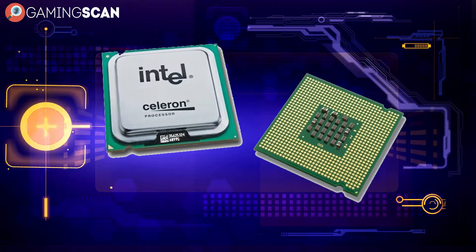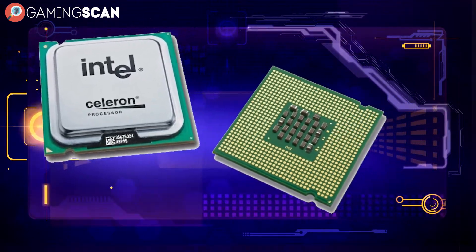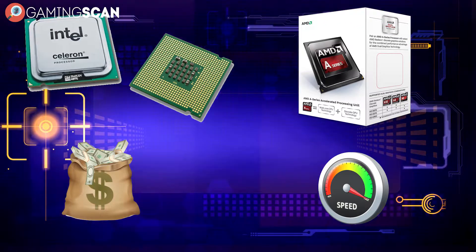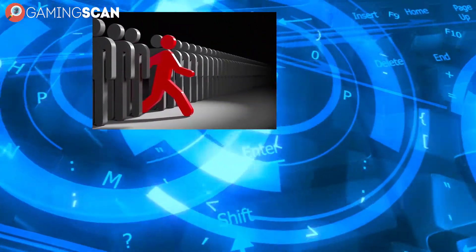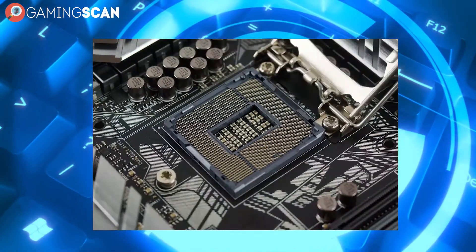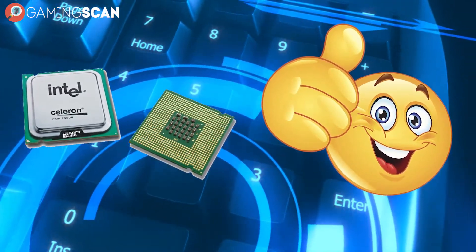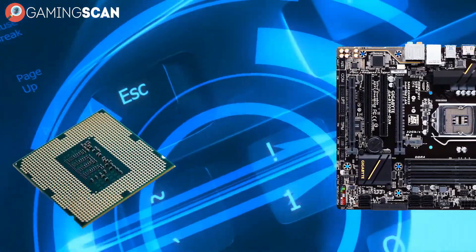Next we have Intel Celeron, and this is where the situation starts to get a lot brighter. These processors are very similar to the AMD A-Series in almost every regard, from price and performance all the way to their target demographic. But what makes them stand out is the fact that they use the LGA 1151 socket, which is still in use even with the latest-gen Intel processors. This makes Celeron a very good short-term solution, as it still leaves you with the possibility for future upgrades on the same motherboard — you just have to make sure that the chipset is compatible as well.